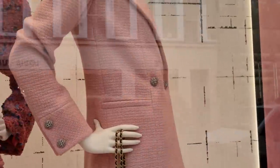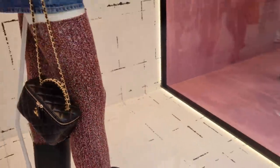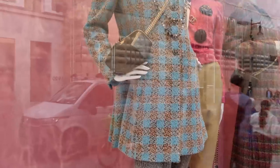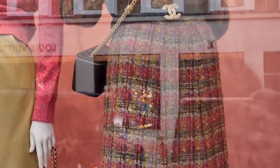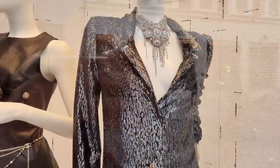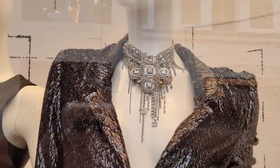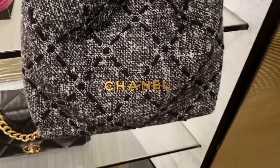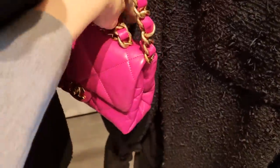Do tweed bags wear better? I think it really depends on the tweed you're choosing. I once had a tweed Gabrielle and it was pilling at the back where it rubbed against my body — badly. There are looser tweeds and tighter tweeds, so you have to make a conscious decision. But of course tweed is gorgeous. Chanel, Chanel, Chanel — this coat is gorgeous, no question. I love the edginess paired with the beautiful necklace. I think the tweed bags might actually wear better than the leather ones. I love this hot pink — that's definitely one of the new bags with a little top handle.